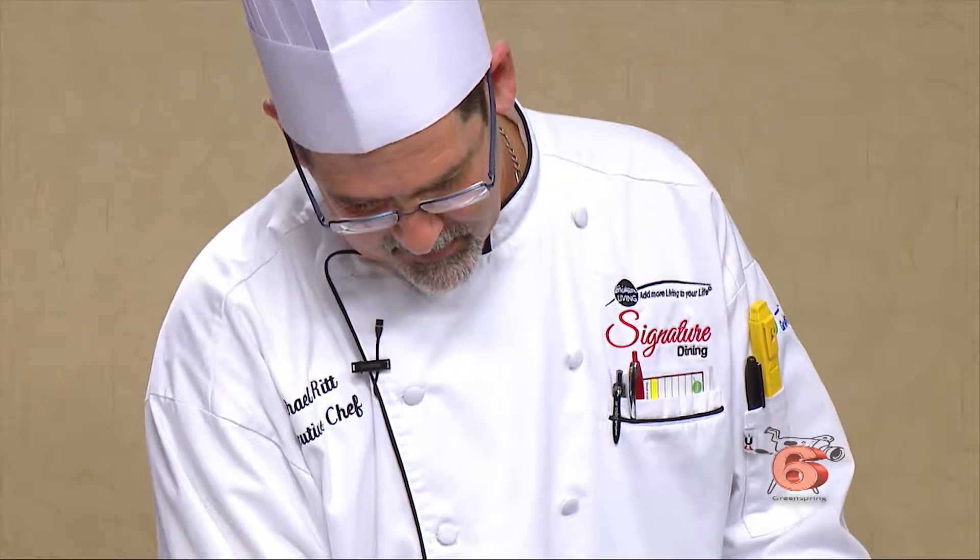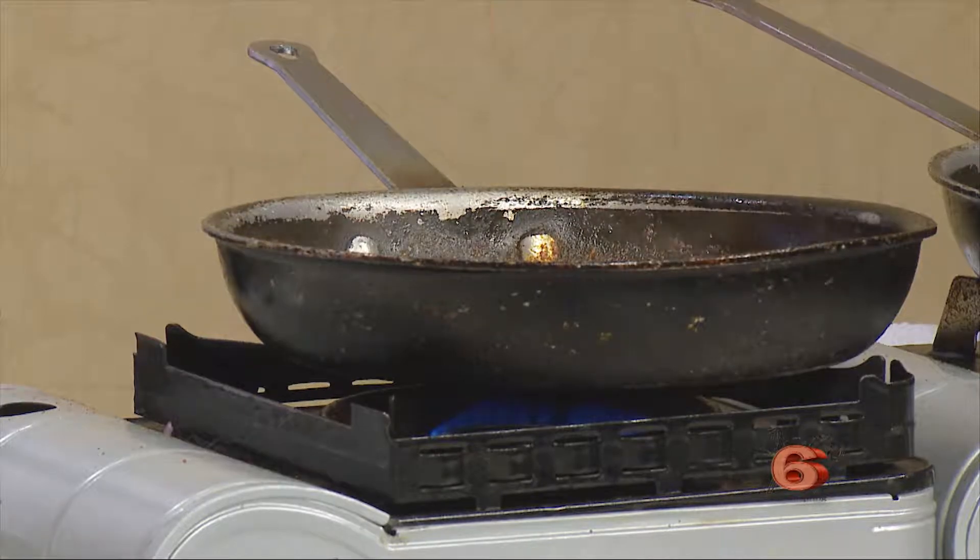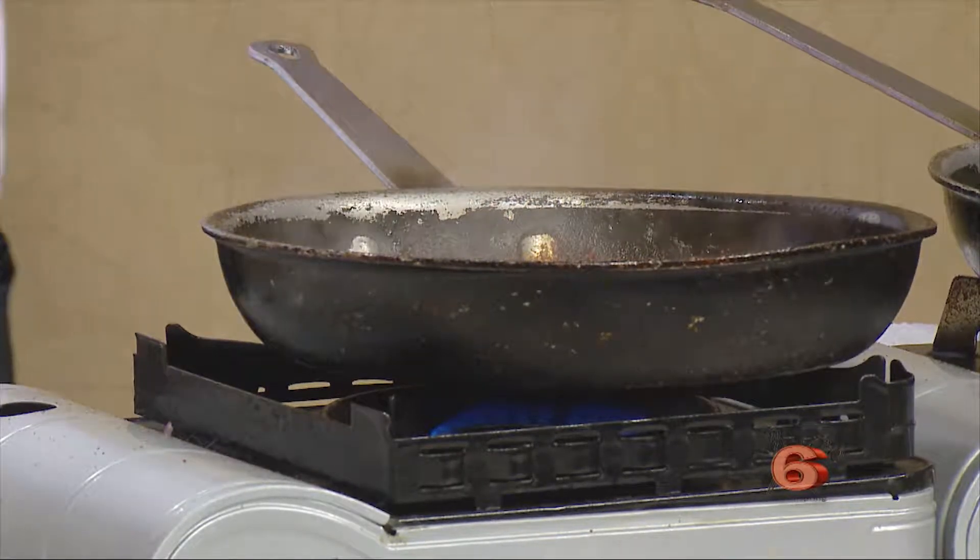No different than this country — we have barbecue down south, Creole food down in Louisiana, lobster and clam bake seafood in New England, and the Midwest has its beefs. It's a little different everywhere. You have to get out and try it.